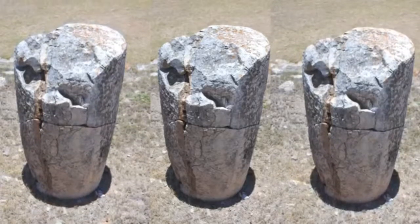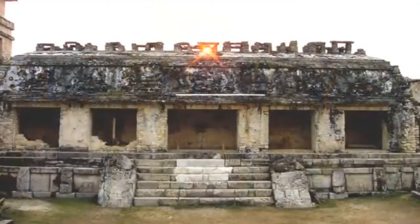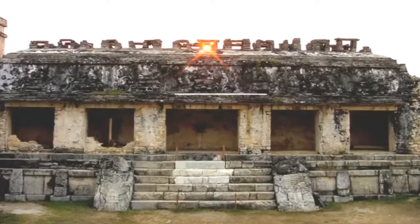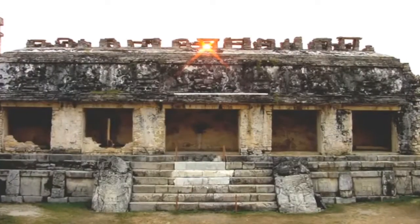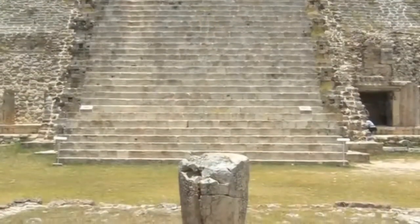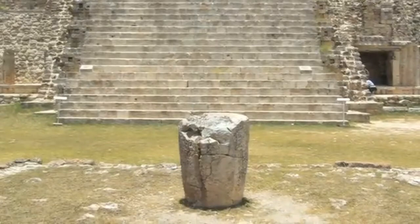When the sun is at the zenith, the shadows of vertical objects disappear. The zenith passage was tracked by using solar alignments with buildings and other structures in ancient Maya cities. At Uxmal, the zenith passage can be observed by watching the shadows of the vertical monuments disappear at midday.